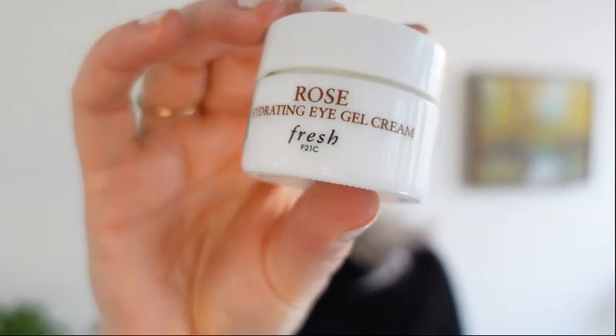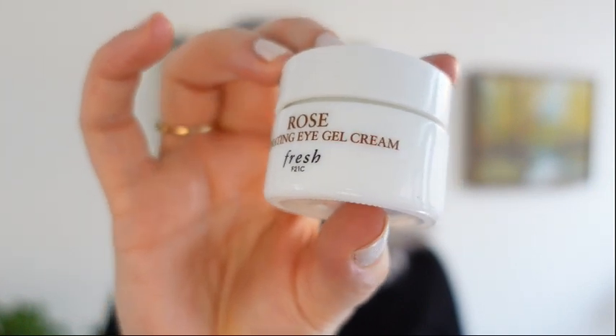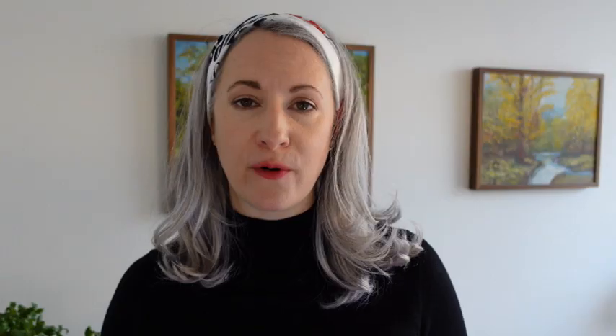Next is a product I've used a lot in my life and repurchased many times: the Rose Hydrating Eye Gel Cream. It's one of my favorite eye creams. I like it because it absorbs quickly, so if I want to use something in the morning for quick hydration, I can add it not too long before I start doing my makeup, and it seems to soak right in and doesn't interfere with my makeup. Will I repurchase? Maybe — I have a lot of other eye creams to get through first, but this will remain one of my favorites.